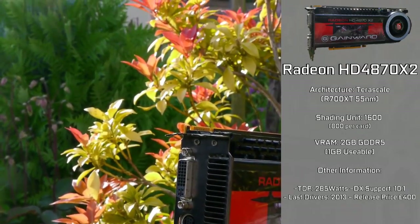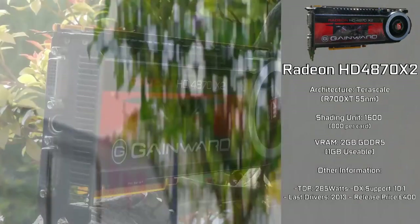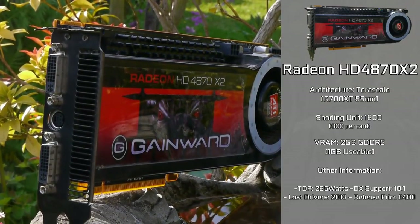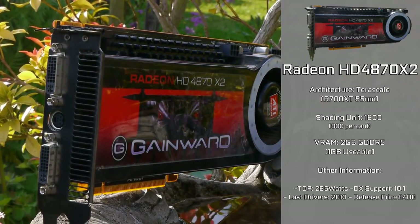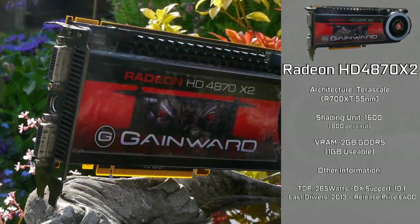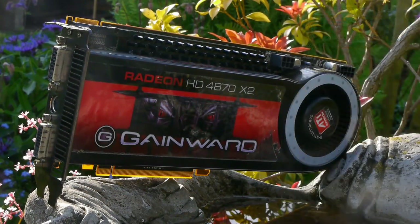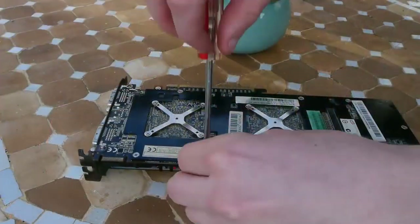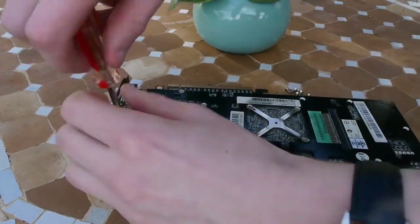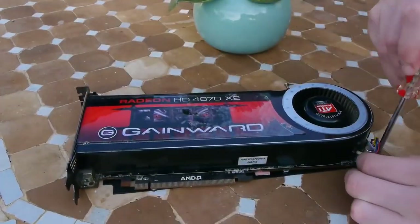Dual graphics cards always had their fair share of issues — AMD and NVIDIA alike. But with this release, AMD aimed for it to be a viable performer and something you'd actually want to buy for its initial £399 price tag, which for a top-of-the-line graphics card isn't actually too bad even today. So while I give this card a bit of a clean, as the condition isn't really the best, let's discuss what makes it so special.